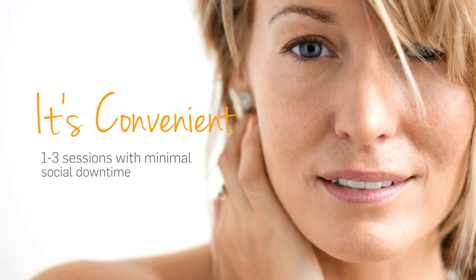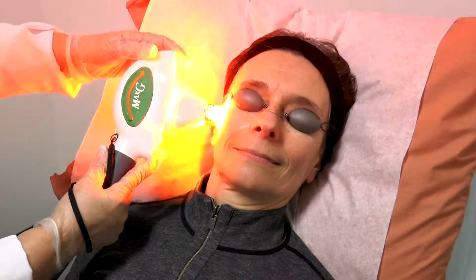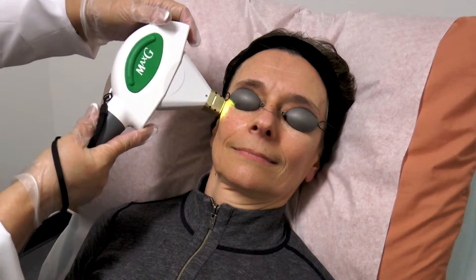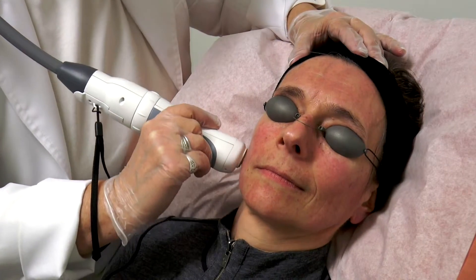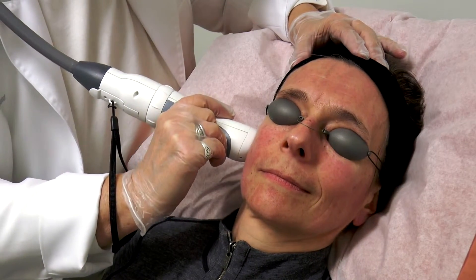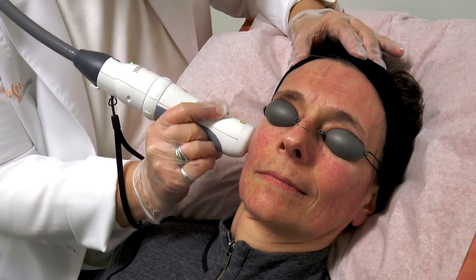Here's how it works. Three for Me uses the clinically proven Icon technology in two gentle passes. The first pass treats discoloration and facial veins with intense pulsed light. The second pass addresses wrinkles and fine lines with fractional laser technology to help generate the collagen that is so important to firm, glowing skin.